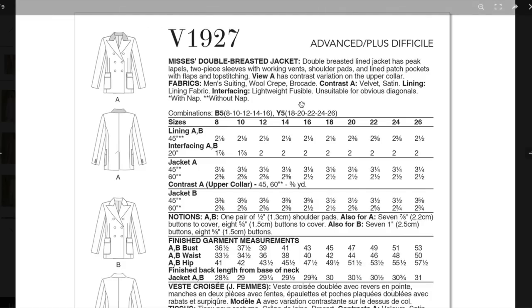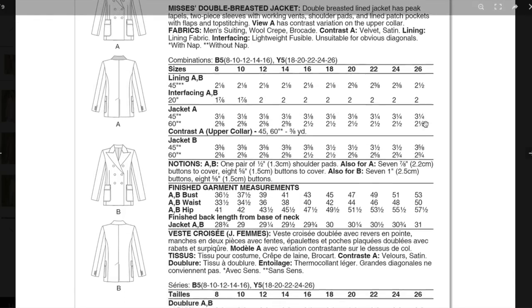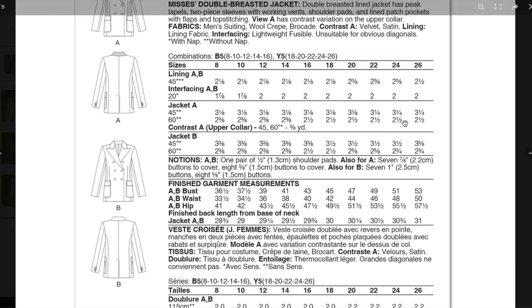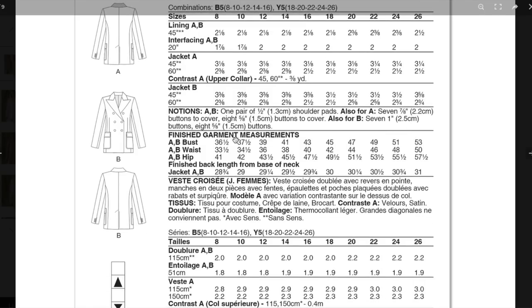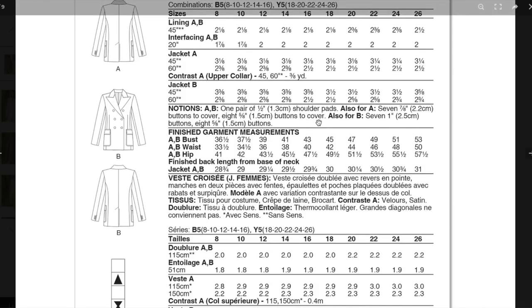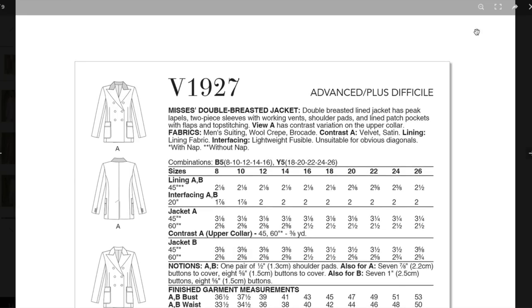The pattern recommends men's suiting — why is it men's suiting? Can it just be suiting? Wool crepe, brocade, and the contrast for the collar can be in velvet — how cool would that be? Lining fabric and lightweight fusible interfacing. Lining and interfacing are the same for both views, and only because of the contrast color do the fashion fabric suggestions differ. You'll need a pair of shoulder pads and seven buttons in two different sizes.